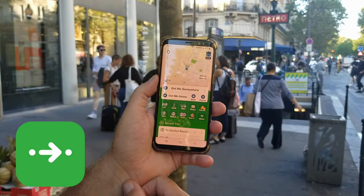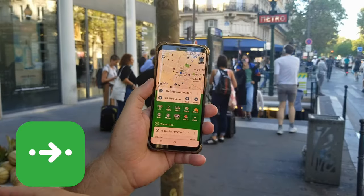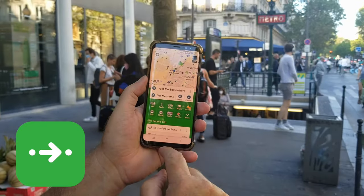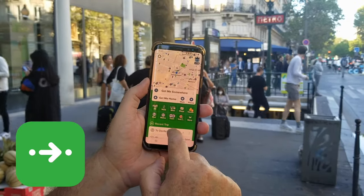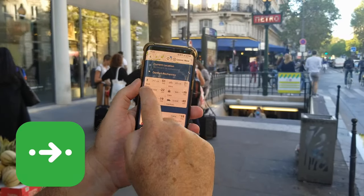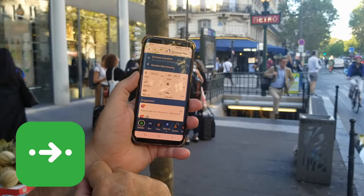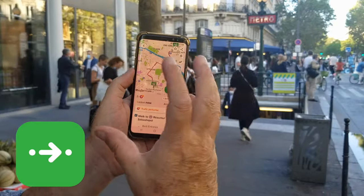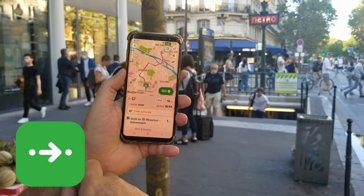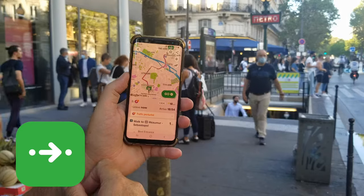The third app is Citymapper. This is the one to use if you travel to many big cities like New York or London, because it works internationally. Same process — I want to go to Denfert-Rochereau — and it gives me all kinds of options: walking, metro, scooter, or train. Clicking on the metro option shows line 4 with a bit more detail. Use Citymapper if you travel to a lot of big cities regularly; otherwise, Google Maps or Bonjour RATP are great for Paris.